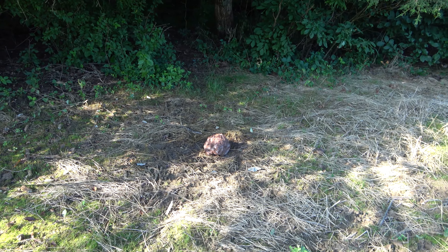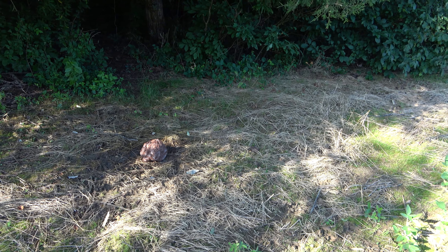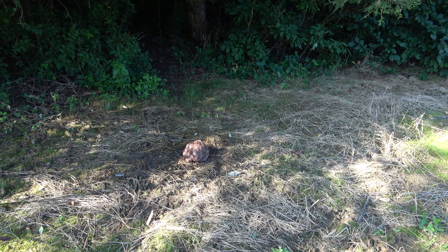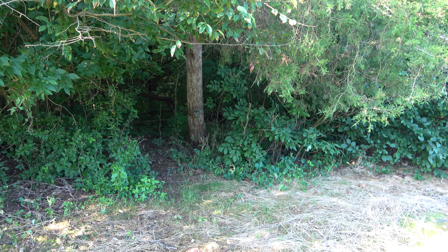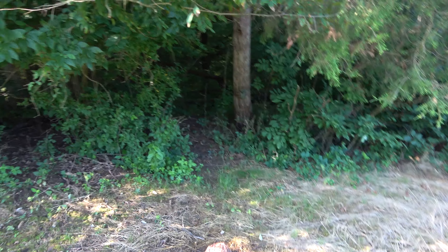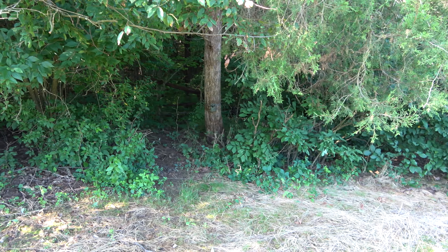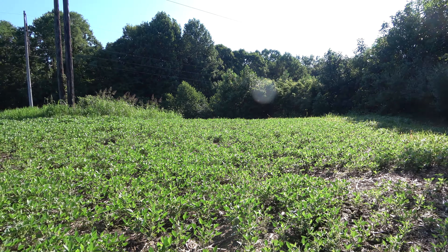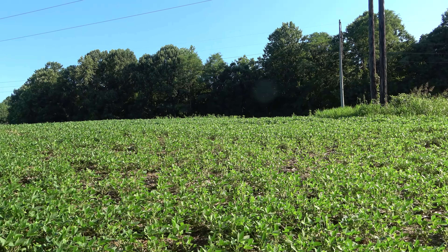I think we're getting a little activity here. I just put this trophy rock powder mineral in here last week. There's the camera back there on the cedar tree. Pretty good highway coming out of this wood into this field right here. Let's get the chip out and see what we got on it.